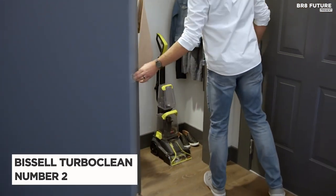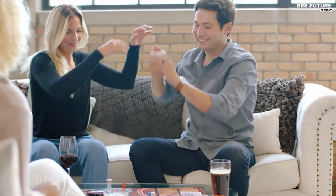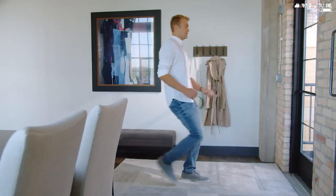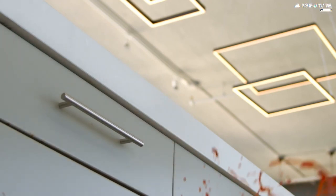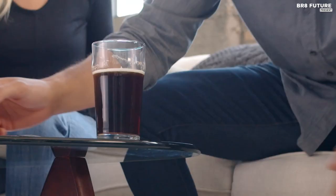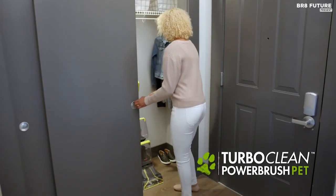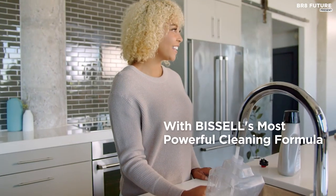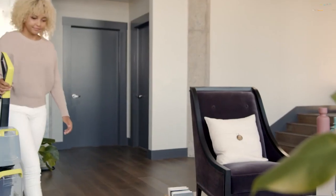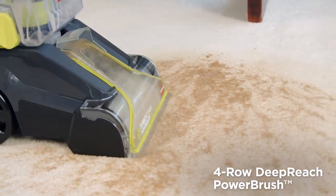Number 2: Bissell Turbo Clean Power Brush. Introducing the Bissell Turbo Clean Power Brush Pet, the perfect solution for pet owners who want to tackle messes left by their furry friends on their carpets and area rugs. This machine packs a powerful punch in a sleek and lightweight design, weighing less than 13 pounds. Its 4-row deep-reach power brush roll, combined with the Bissell formula, effectively removes pet messes like dog and cat terrain, vomit, and mud, making it the ideal tool for cleaning up after pet accidents.